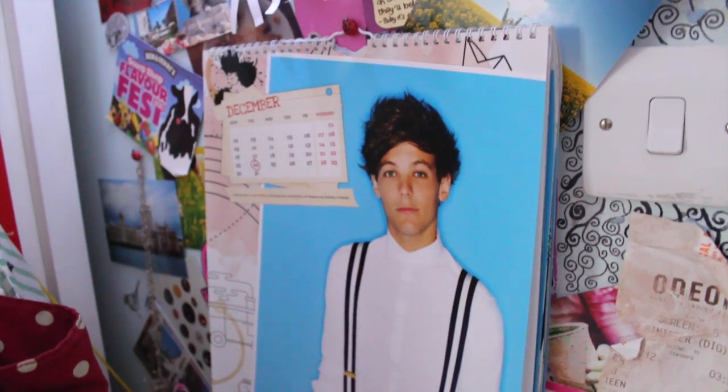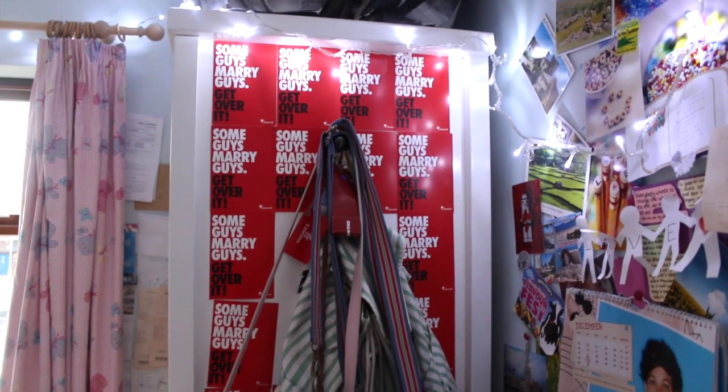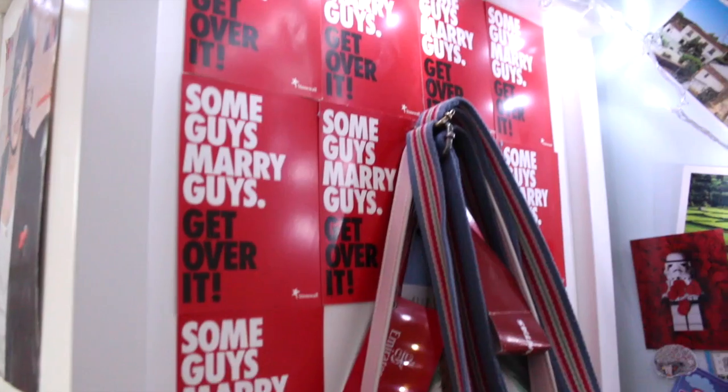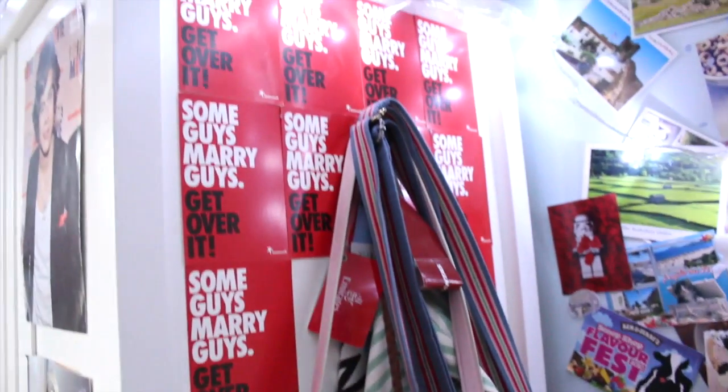I also have a One Direction calendar because no girl can be complete without one of those. Next to my wall display I have the back of my wardrobe, which is filled with some 'guys marry guys, get over it' posters — a cause I definitely support — as well as quite a few of my bags pinned up so I can easily reach them when I walk out my door.